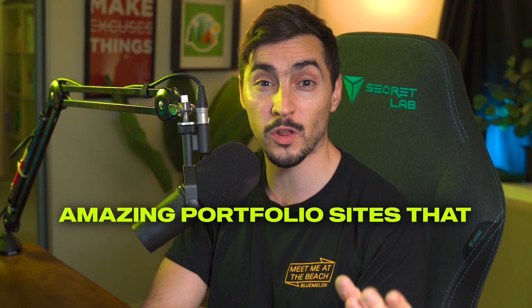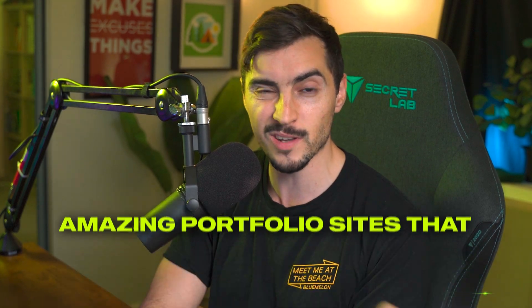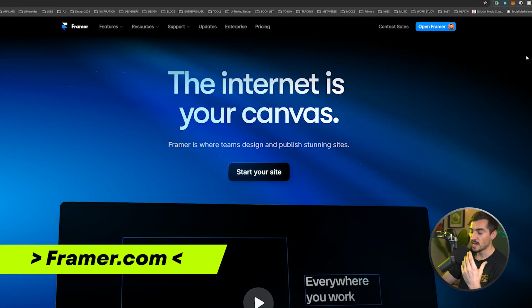I'll be showing you some amazing portfolio sites that you can get your portfolio up and running within a day or a few hours. Some of them are free. Number one is Framer. I love Framer because it has a short learning curve, so it's easy to get started.